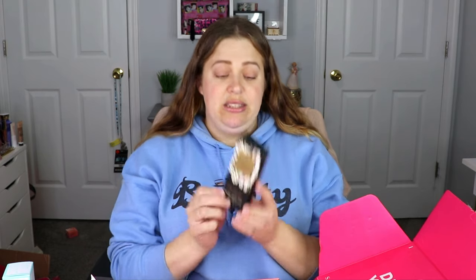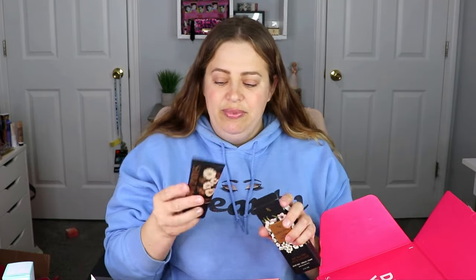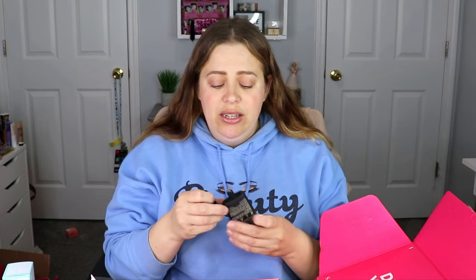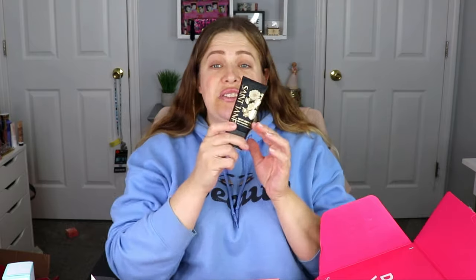The next item is from Saint Jane — a pore smoothing SPF sunscreen. Sunscreen is so important — it's not just about burning, it's about protecting your skin from the sun to prevent skin cancer, which I try to drill into my kids' heads all the time. The fact that it blurs pores AND has sunscreen is a double whammy for me. It has a light floral scent — desert rose, jasmine, and hibiscus — not overpowering, actually quite soothing.